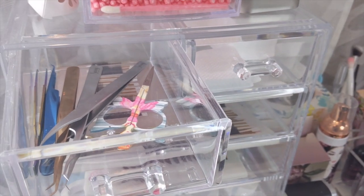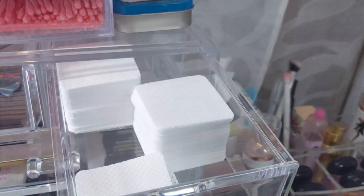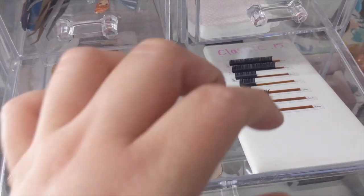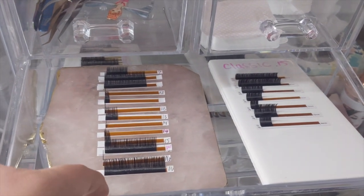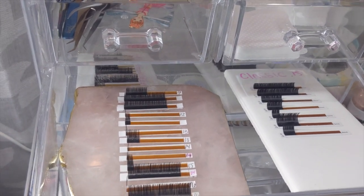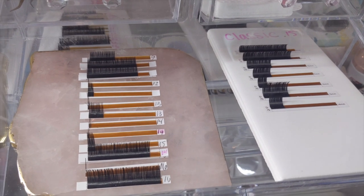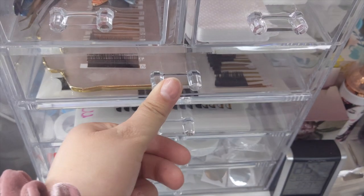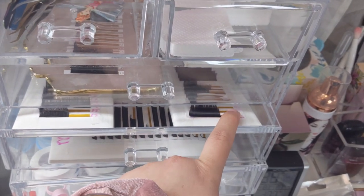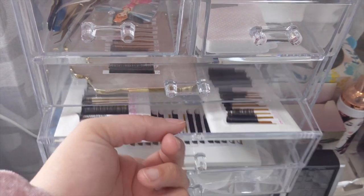I do not put tools in here if they are not sanitized. I keep my lint-free wipes here because it's easy to store and easy to grab. My first drawer is always the lash tiles I use. I always keep my classics in a white tile and my volume and mega volumes. Because I use Soko Lashes — her 0.4 unicorn lashes — I'm able to do small fans for volume and thicker fans for mega without so much weight. This first row is the ones I use the most. Down here it's more lash tiles — the Live Bay Lashes and Lashbox LA that I don't normally use.